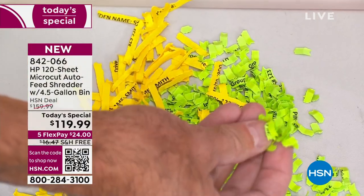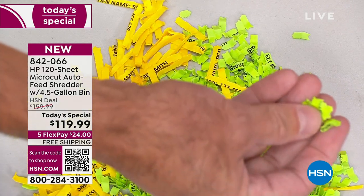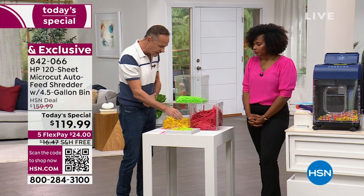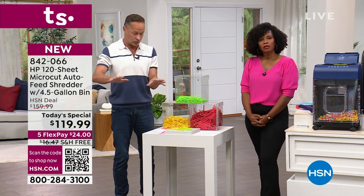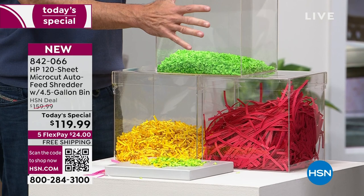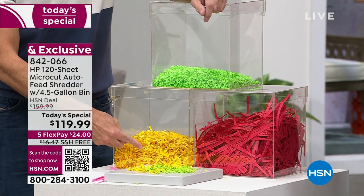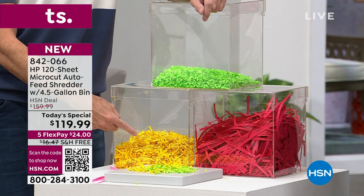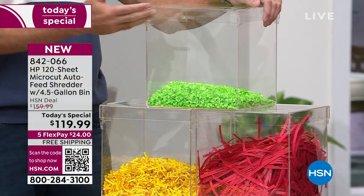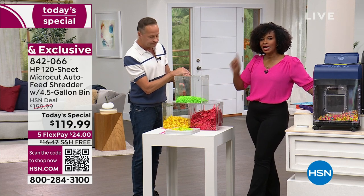Even the most skilled thieves — and they do work hard at their job — they are not going to be able to get your information from micro cuts. Not only is your information securely destroyed, it takes up much less room. Here's the demonstration: this is 25 pages of strip cut shreds — look how much room it takes up. This is 25 pages of cross cut — significantly better, but still not as good as this: 25 pages of micro cut, tiny, taking up almost no room whatsoever.